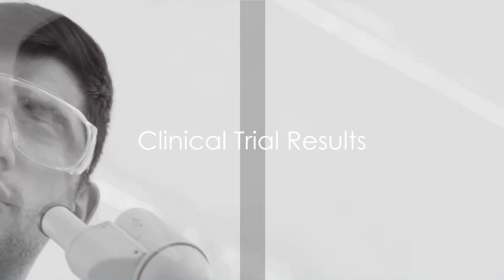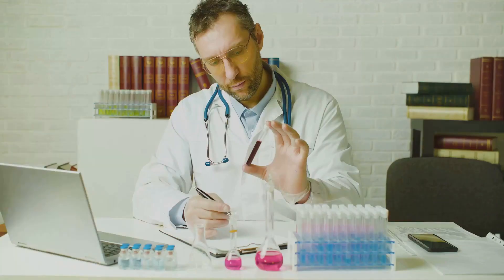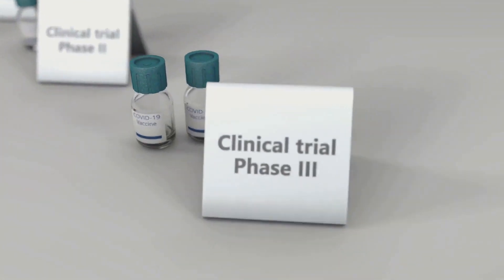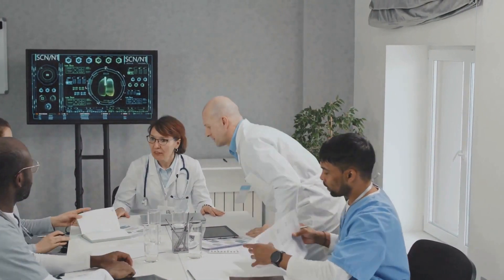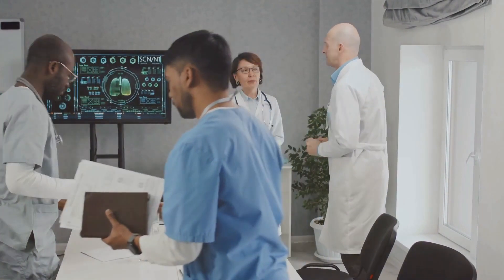Now, let's delve into the clinical trial results of Vamoralone. Clinical trials are the critical proving ground for any new medication. Vamoralone has been shown to be safe and effective in several clinical trials in boys with DMD. In a pivotal phase 3 trial, Vamoralone was shown to slow the decline in motor function and improve muscle strength in boys with DMD compared to placebo. Vamoralone was also associated with fewer side effects such as growth suppression, bone loss, and diabetes compared to prednisolone, a commonly used corticosteroid for DMD.